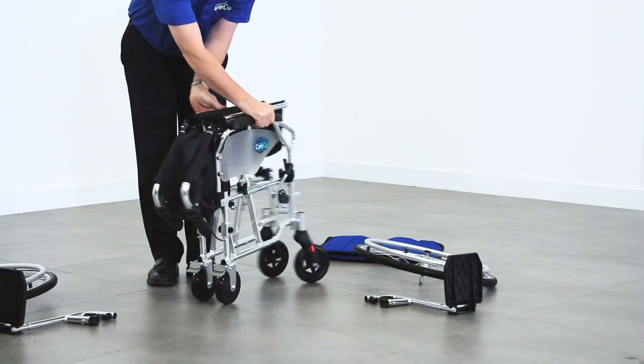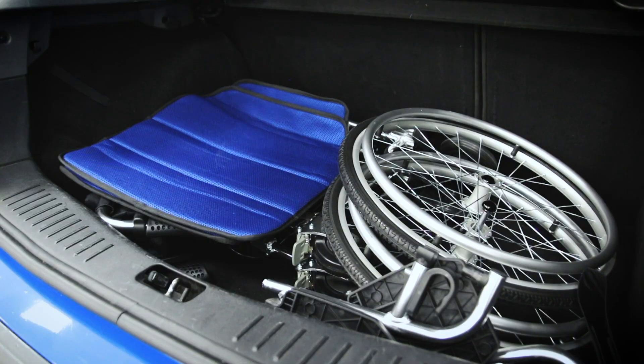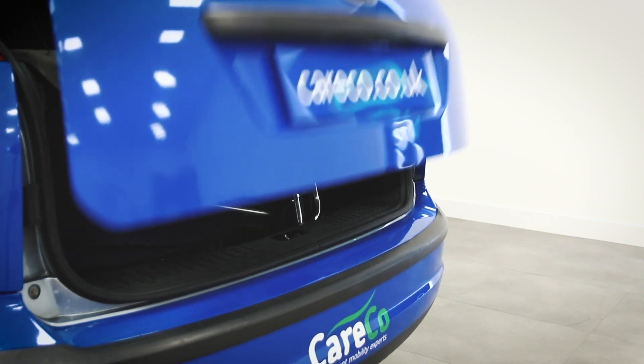Its lightweight aluminium construction means it's easy to lift, so even those with limited strength can lift the chair into the boot of a car.